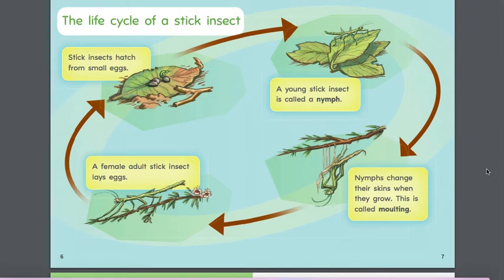The life cycle of a stick insect. Stick insects hatch from small eggs — that's the first part of the life cycle. A young stick insect is called a nymph. Following the arrows to the next part: nymphs change their skins when they grow, and this is called molting. Following the arrows like a circle: a female adult stick insect lays eggs. Then the eggs hatch, it's a young stick insect — the nymph — then they grow a new skin, following and growing into an adult stick insect.